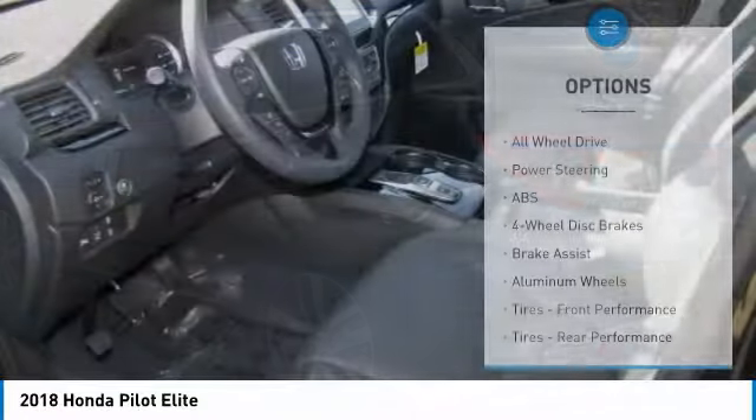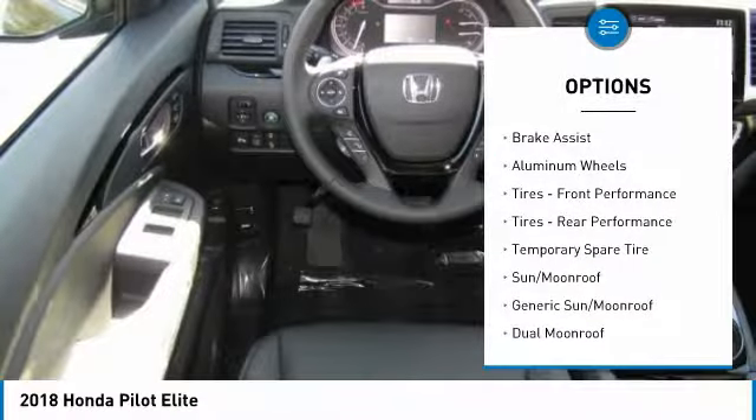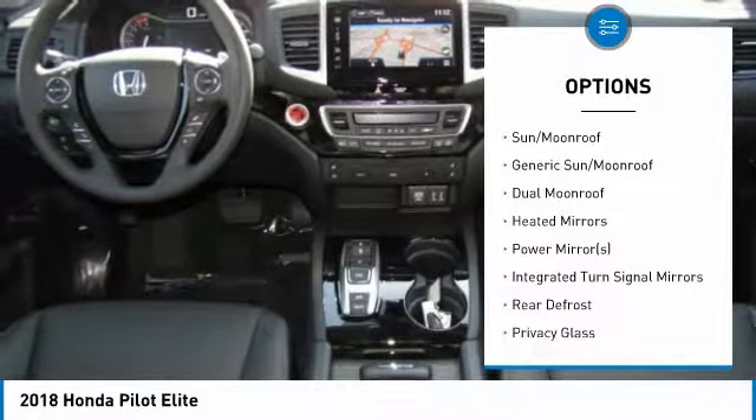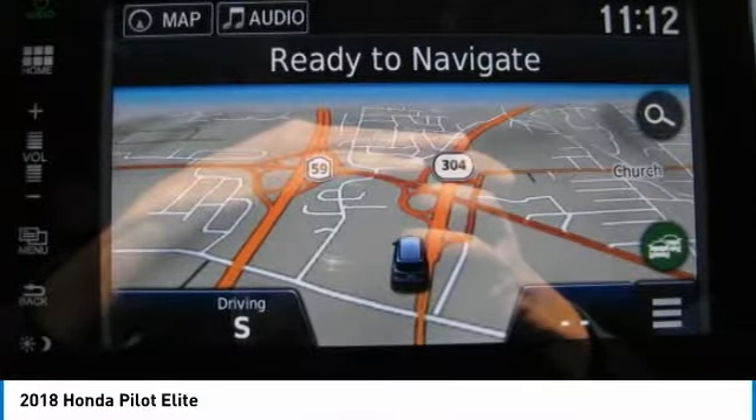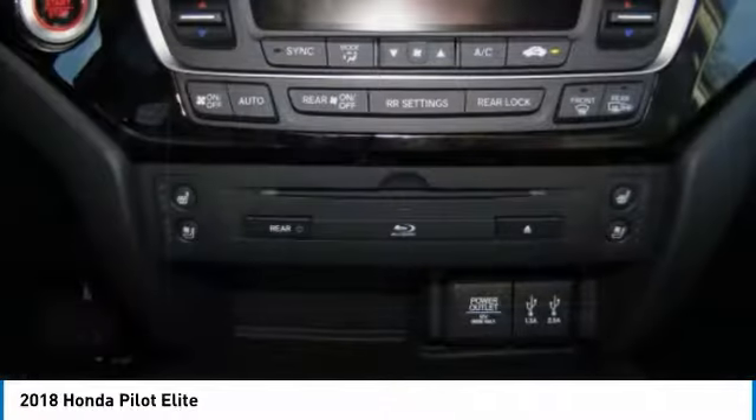Here are some of this vehicle's great options: anti-lock braking system, power liftgate, power passenger seat, steering wheel audio controls, all-wheel drive, Bluetooth, adjustable steering wheel, power steering, aluminum wheels, and four-wheel disc brakes.